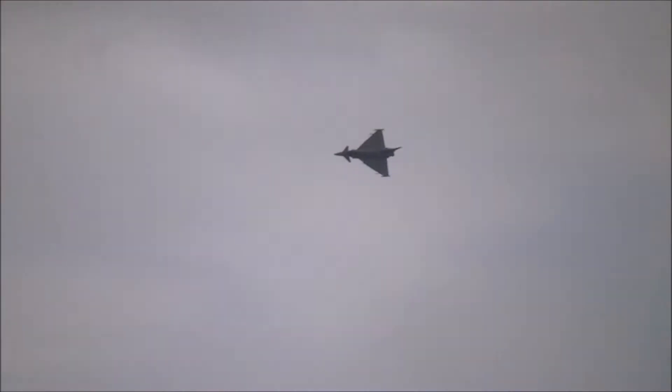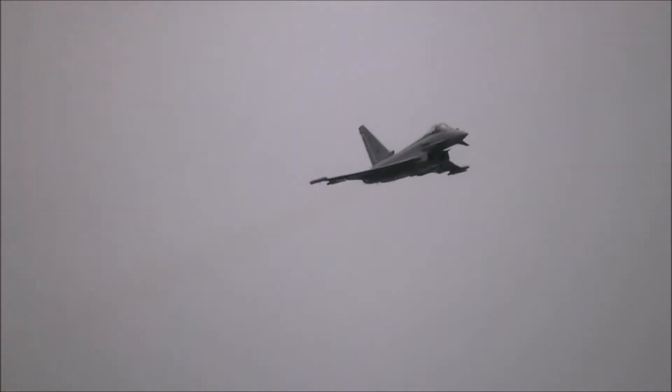The Polish F-16 we saw earlier came from a member squadron of the NATO Tiger Association, the international NATO body that includes squadrons with tigers on the badge caps of their emblems — and so does this aircraft.